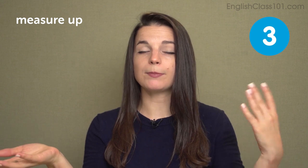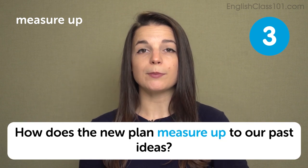The next expression is measure up. Measure up is a phrasal verb that we use to mean compare. We say how does something measure up, or does this measure up to something — meaning, is item A equal to or better than item B? For example: how does candidate A measure up to candidate B? Or, does this project measure up to our past work? In other words, is this project comparable to our past works? Measure up is used when comparing two things. In a sentence: how does the new plan measure up to our past ideas?